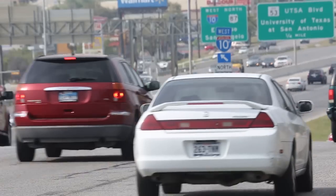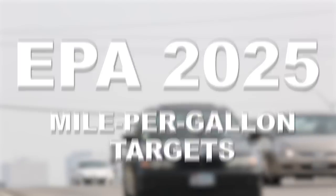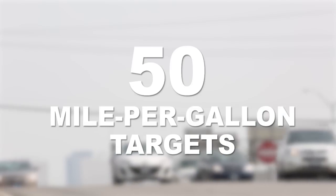DEGR has the potential to meet the EPA 2025 mile-per-gallon targets — the CAFE targets — of about 50 miles per gallon, and it's able to do that while meeting the very stringent emission standards that we currently have.